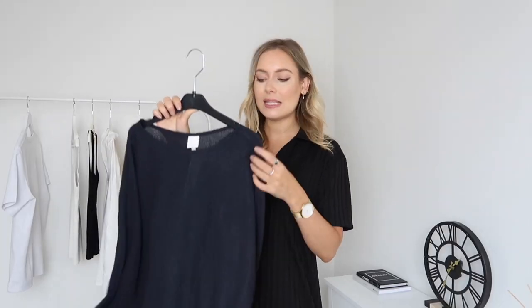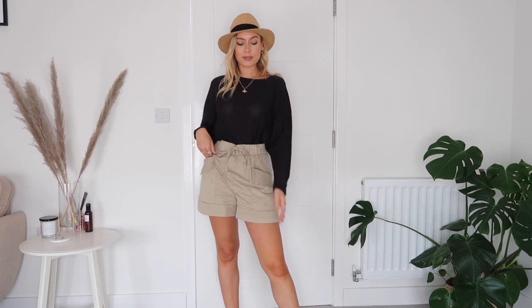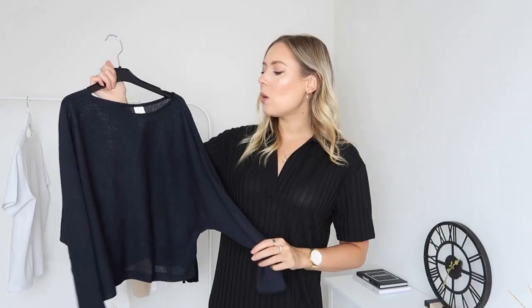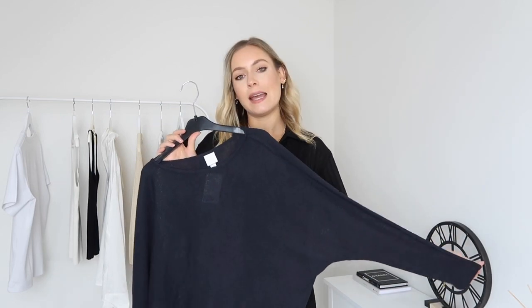The next classic staple is a navy lightweight jumper, this one from H&M — a new purchase. Just as a frame of reference, I'm five foot six, normally a size eight or small. I love this knitted crew-neck jumper; I'm really starting to enjoy adding navy blue to my wardrobe. It's lightweight — you can chuck it over a dress, a playsuit, jeans, or leggings. Because it's a neutral color it's a timeless staple that'll never go out of fashion.